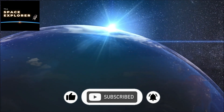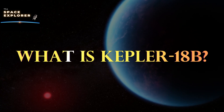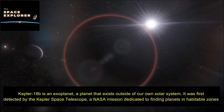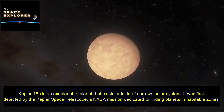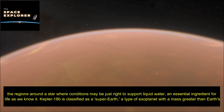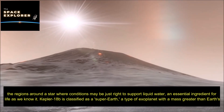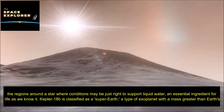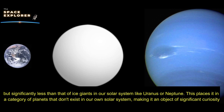What is Kepler-18b? Kepler-18b is an exoplanet — a planet that exists outside of our own solar system. It was first detected by the Kepler space telescope, a NASA mission dedicated to finding planets in habitable zones: the regions around a star where conditions may be just right to support liquid water, an essential ingredient for life as we know it. Kepler-18b is classified as a super-Earth, a type of exoplanet with a mass greater than Earth's but significantly less than that of ice giants like Uranus or Neptune.